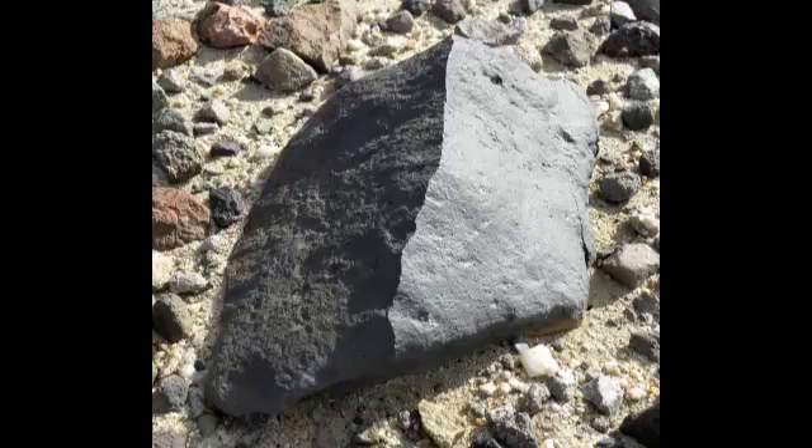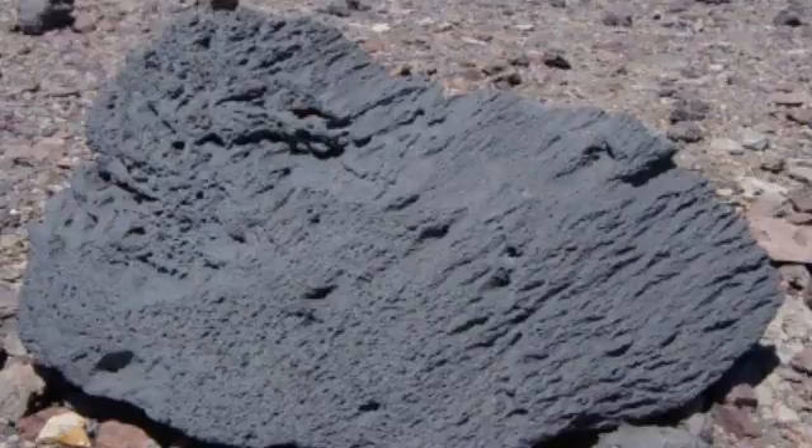Ventifacts are rocks that have been abraded, pitted, etched, grooved, or polished by wind-driven sand or ice crystals. These geomorphic features are most typically found in arid environments where there is little vegetation to interfere with aeolian particle transport, where there are frequently strong winds, and where there is a steady but not overwhelming supply of sand.